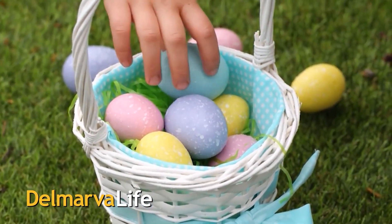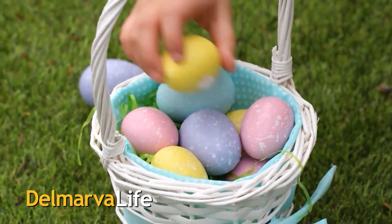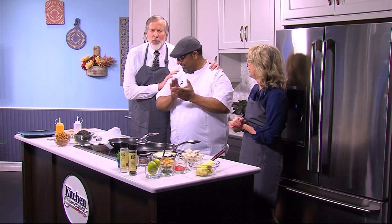Children young and old are on the hunt for Easter eggs. You don't have to look any further than the Del Marva Life Kitchen to find a delicious egg appetizer. You'll also find the man who is in charge — Chef Jesus Gordiani with Benvenuto Restaurant.